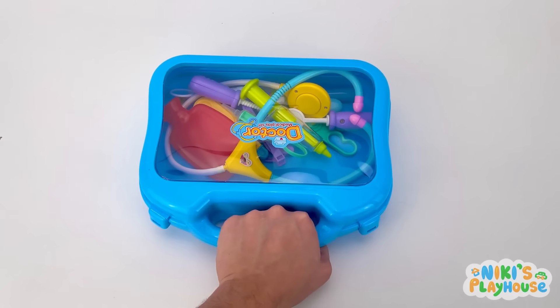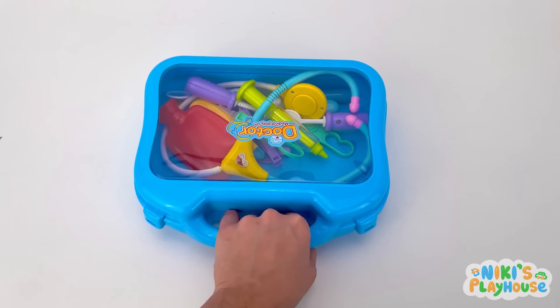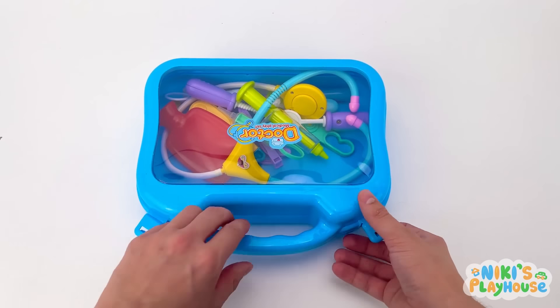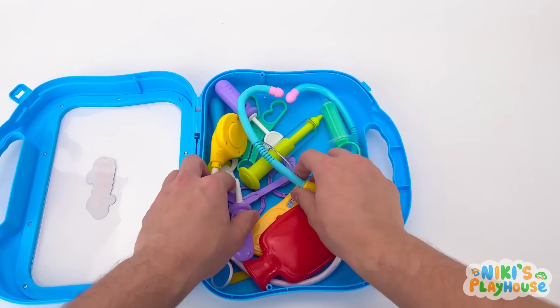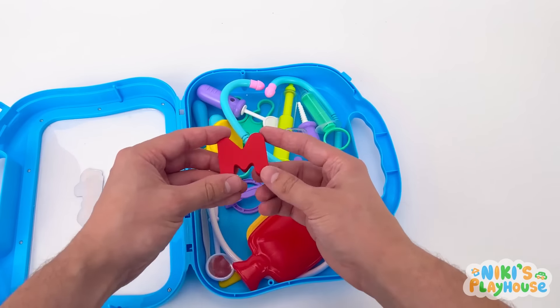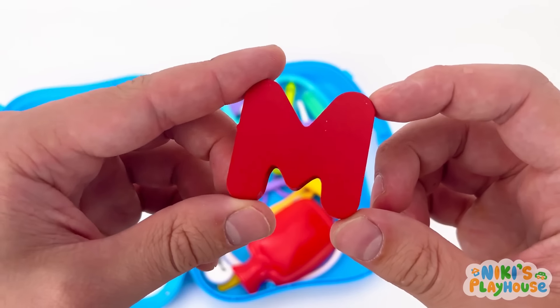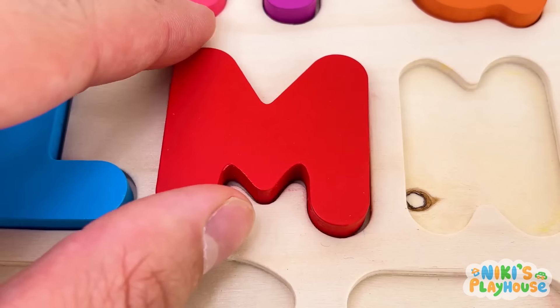Who's going to find the next one? Dr. Peppa, ready for action! Check in my doctor's bag for the next letter. Look into my tool. M is for monkey! M-M-monkey! Move it, M!